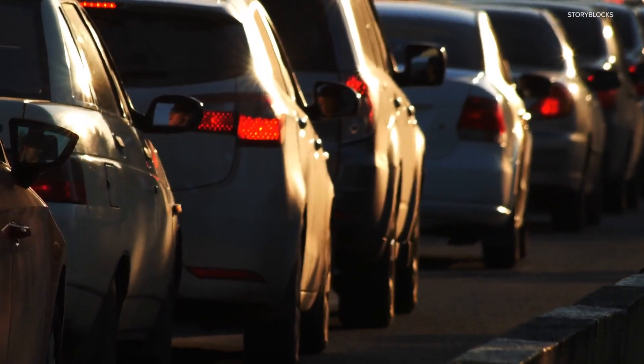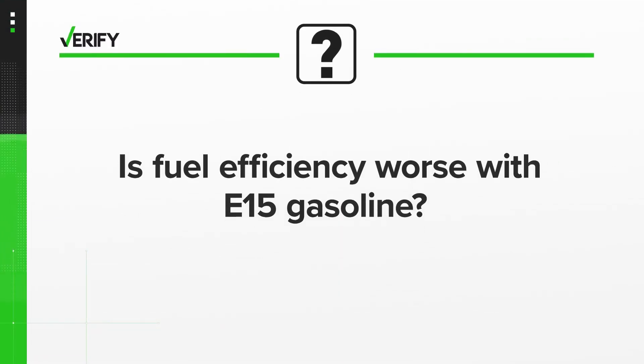Critics say, along with more pollution, E15 makes your car less efficient. So let's verify: is fuel efficiency worse with E15 gasoline?